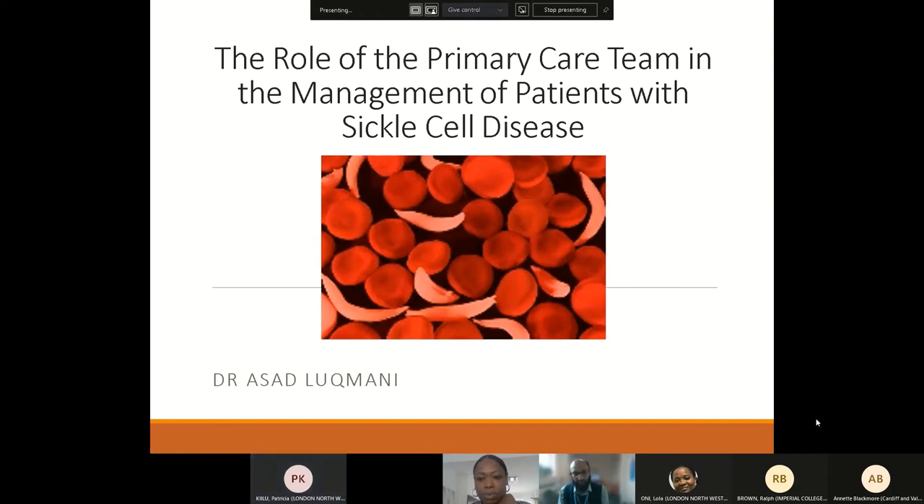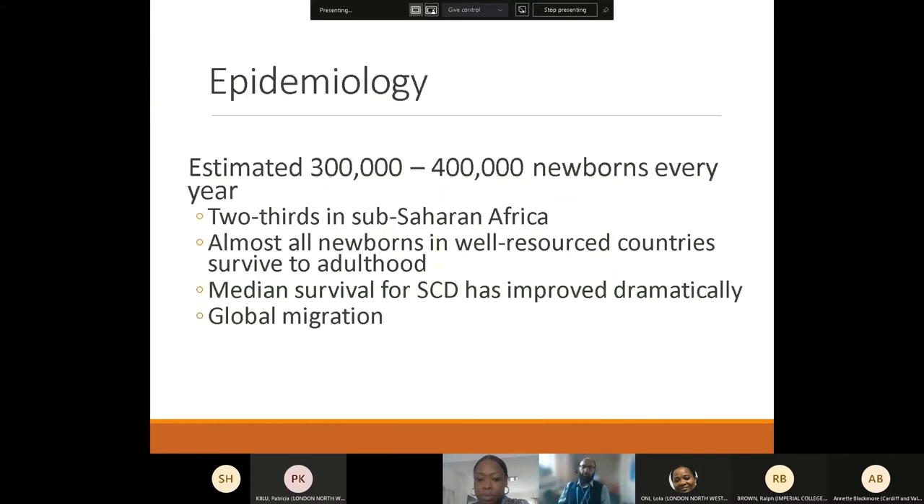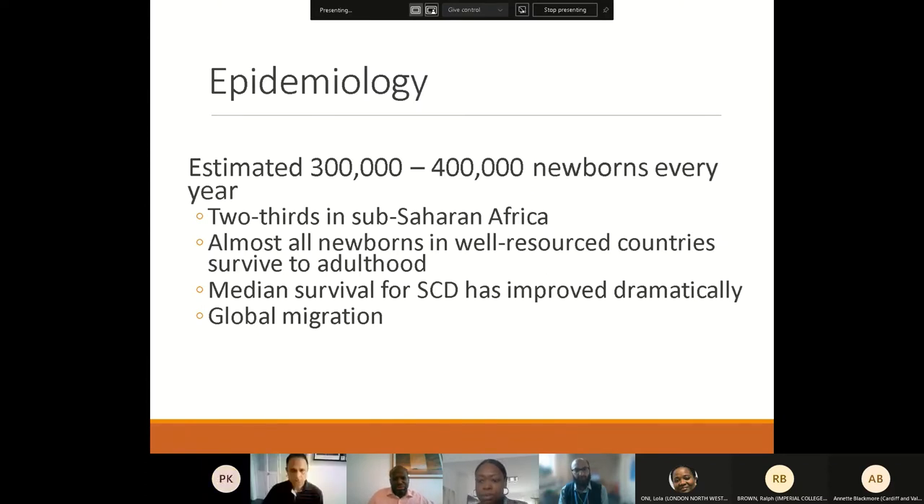I'm going to start with the first talk and then my colleague Dr. Akoli is going to talk about some of the newer therapies which are currently undergoing clinical trials and hopefully will be accessible to patients with sickle cell disease in the near future. Before specifically talking about the role of primary care, I think it's nice to give a little background and context in terms of how sickle cell disease affects individuals and the global scale of the condition.